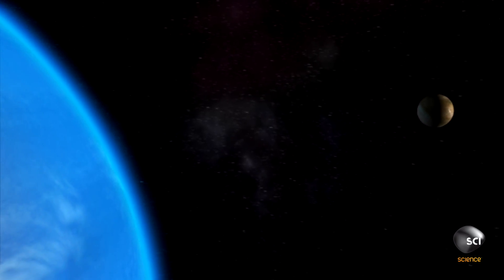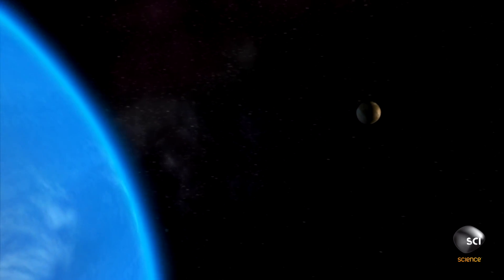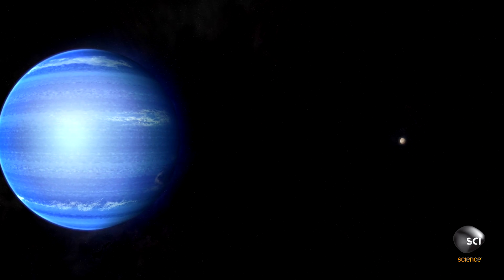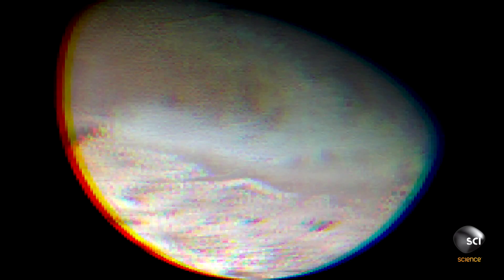There is one obvious problem with the Death Star theory. If I'm flying an artificial planet through space and I decide that I want to park it on Neptune, I'm going to be sure to go the right way around the planet if I'm trying to hide. Triton is not a Death Star. It's not made out of materials we'd expect if somebody was building the thing — it's made out of natural materials.